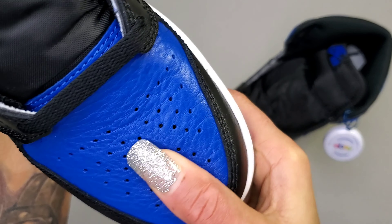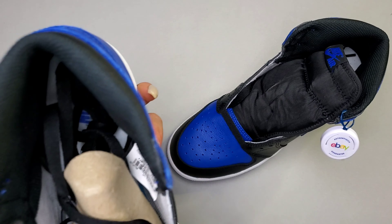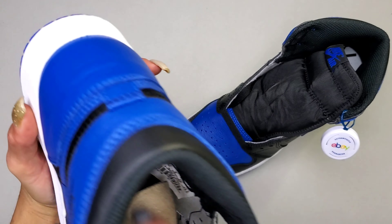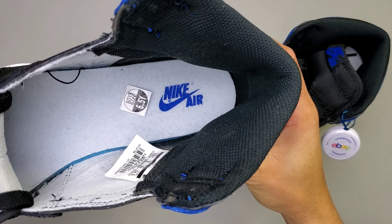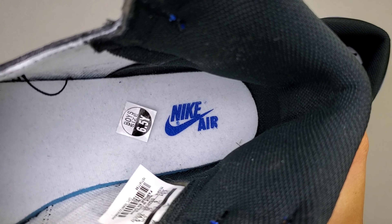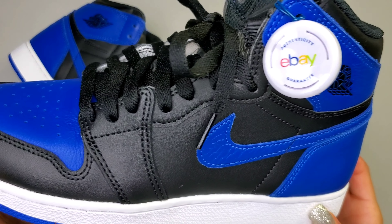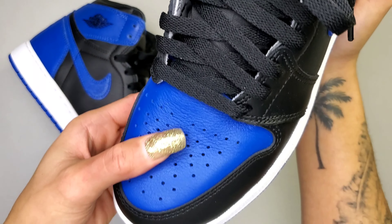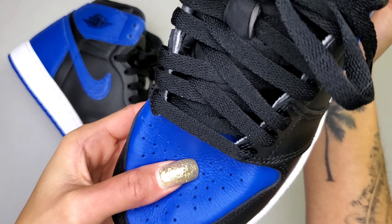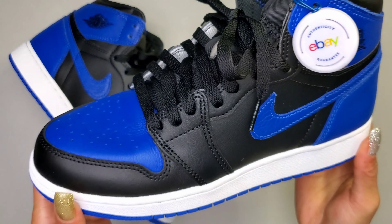The classic Air Jordan 1 High nylon tongue and the traditional tag that features Nike Air. The white insoles are perfectly intact, with Nike Air in Royal Blue stamped on top. Rumor has it this was the very first Air Jordan sneaker made available to the public that Jordan ever wore, and they came out the gate swinging with the Air Jordan 1 High Royal.